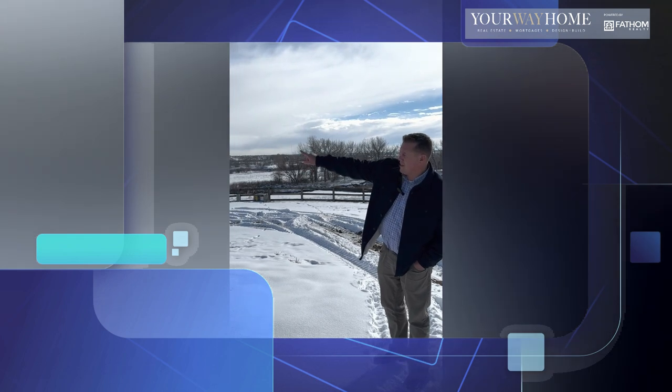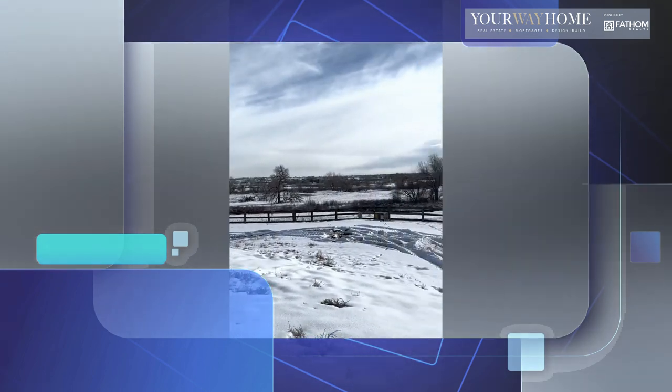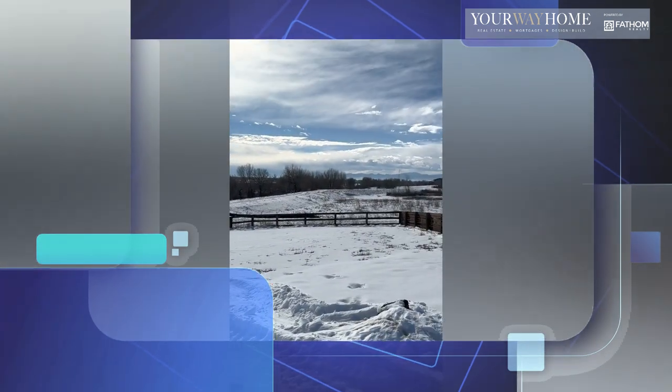There's also another water ski lake over there. And then to the west here, you've got mountain views. Really a pretty spectacular lot with views everywhere you look.